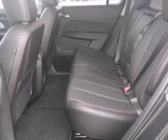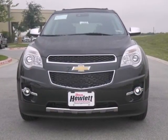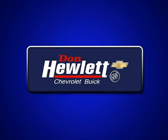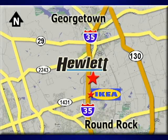Don't go for ordinary — go for style and brawn. Come test drive this Equinox today. At Don Hewlett Chevrolet Buick, we make it easy. We are conveniently located at 7601 South I-35 in Georgetown, Texas.